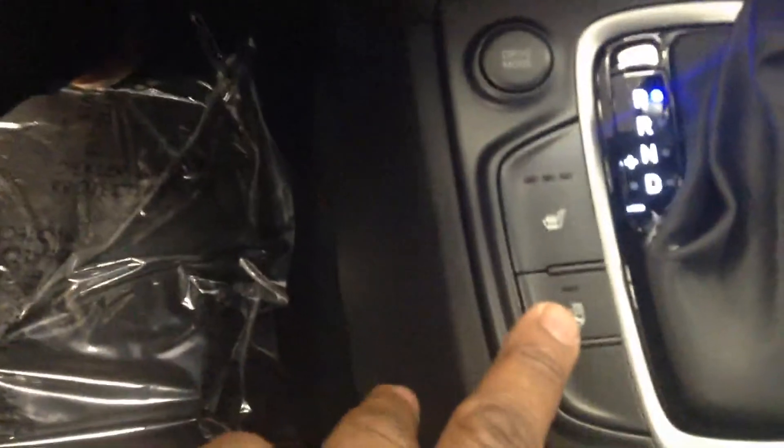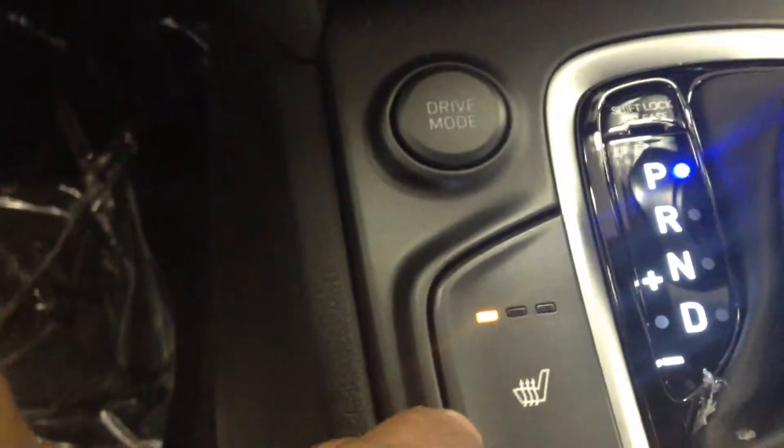This vehicle comes fully equipped with heated driver and passenger front seating, and you're also going to have a heated steering wheel. When the light is orange it's activated. Your heated seats: high, medium, low, and then off.